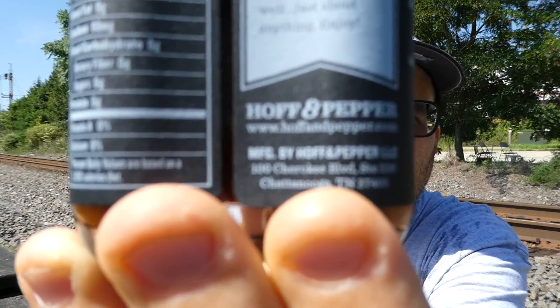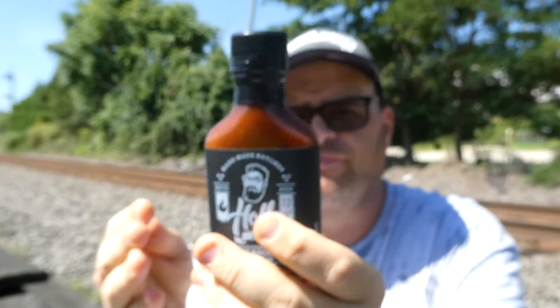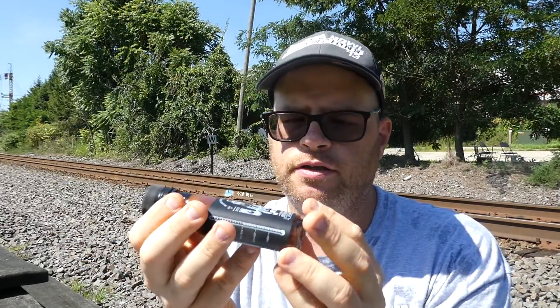There he is on the front of the label. The ingredients are pretty simple, which I like: chilies — red jalapeño, habanero, chipotle — salt, vinegar, and garlic. Six ingredients total. It is gluten-free and vegan. Cool bottle too; I like these flask-style bottles, they're just different.